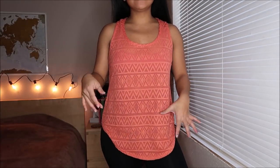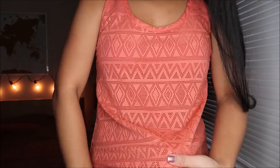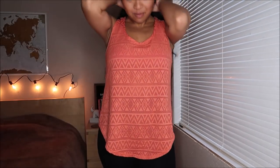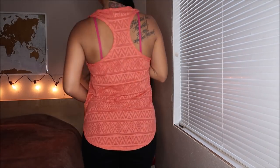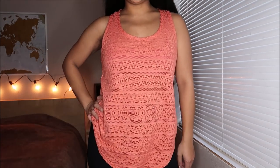This shirt is by Wet Seal in a size medium. The pattern on it is almost like tribal, and it's a little bit see-through — it's just a basic razor back. I actually got this because I want to wear it during hot yoga, so that's cool. This was going for $2.99.